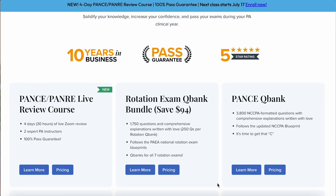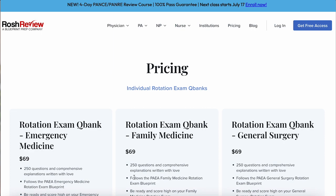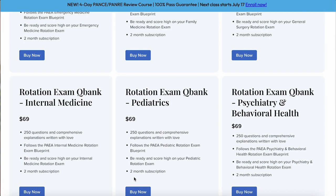They have mock and end of rotation exams for pretty much all of the general primary rotations you're going to be in — your emergency medicine, internal medicine, family medicine, peds, psych, and of course your women's health.